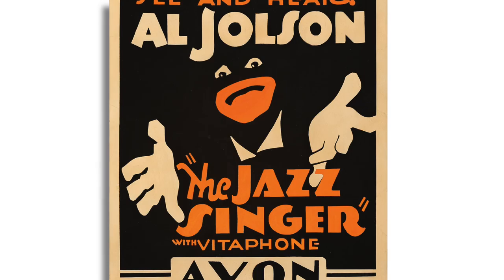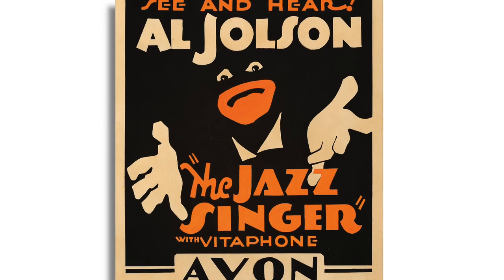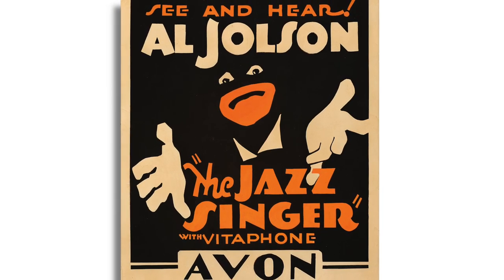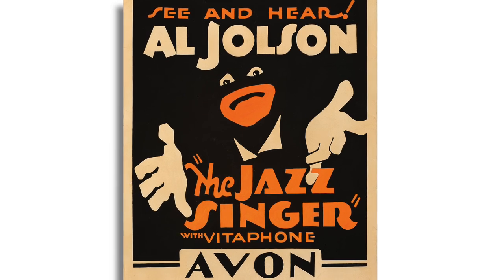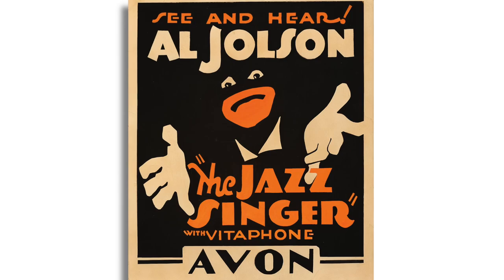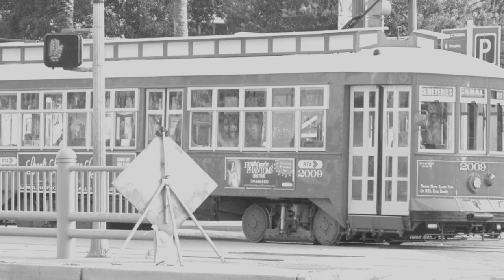The Jazz Singer. This original trolley card for The Jazz Singer, the first feature-length sound film, is the only known copy to have ever turned up. Starring Al Jolson, this is the only poster we are aware of for The Jazz Singer that actually uses the words 'see and hear' to announce the groundbreaking sound element for which it is historically remembered. These posters were used in trolley cars or subways.